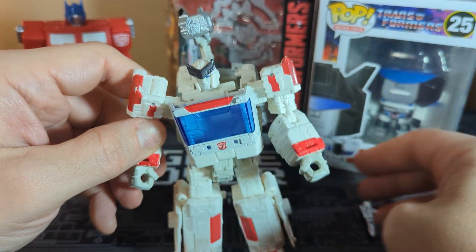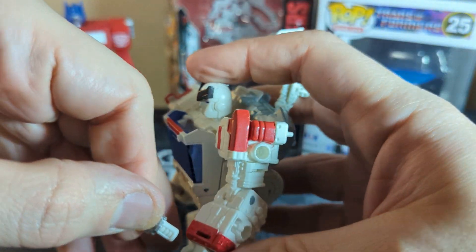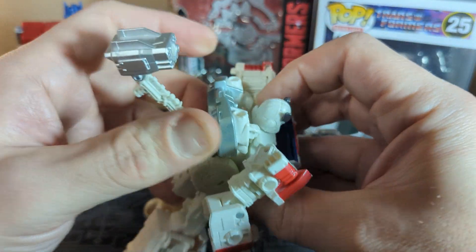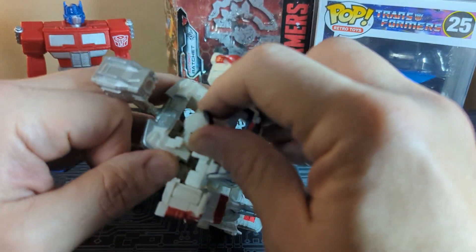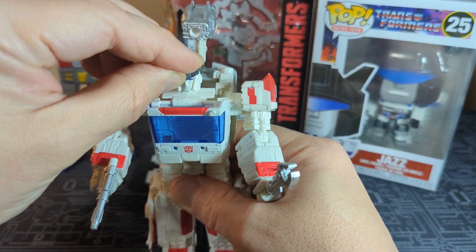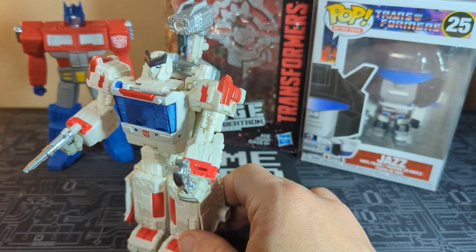Which is kind of cool. Then you could have the laser gun here — you could even take this off and he could hold it kind of like a battle axe or something. So that's what Ratchet would look like all together. In his robot form he's actually pretty much the size of the Walmart special vinyl figure over there.